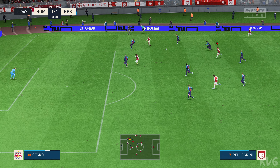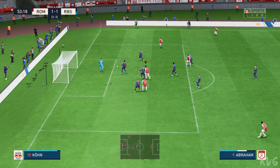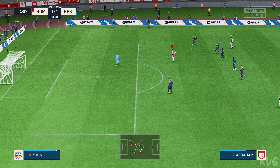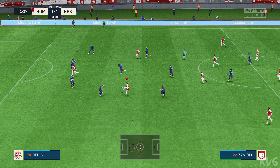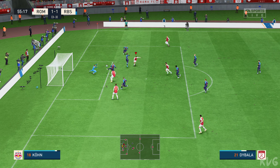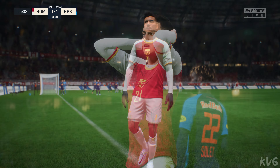Dybala, Pellegrini, here's Abraham — must score! He's missed the chance and the keeper didn't have to do very much. Dybala — opportunity! A terrific save. You're absolutely right, that's a top-class save — just look how he reacts.